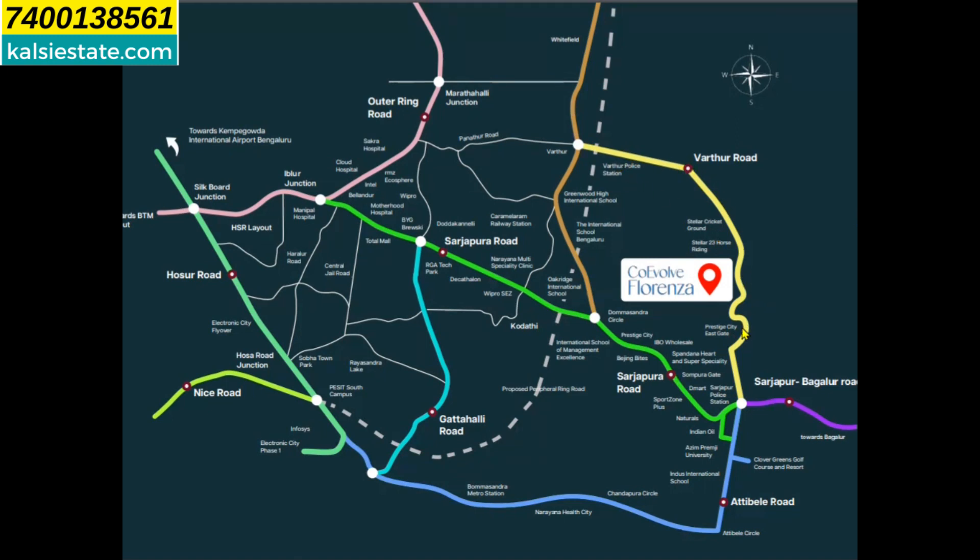On the other side you see Stellar 23 horse riding and Stellar cricket ground. This lane is Vartur Road. Close by facilities for this project include D-Mart, Swampura Gate, Pandana Heart and Superspecialty Hospital, IBO Wholesale, Prestige City, Domasandra Circle, International School of Bangalore, Greenwood High International School, and Vartur police station. In the distance, this is Outer Ring Road, Silkboard Junction, Hosur Road, and Nice Road — the proposed Ring Road passing close to this project.